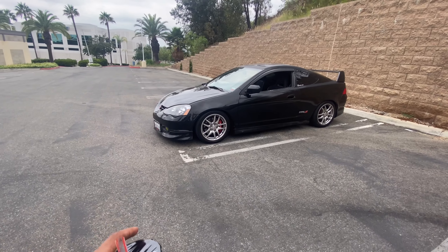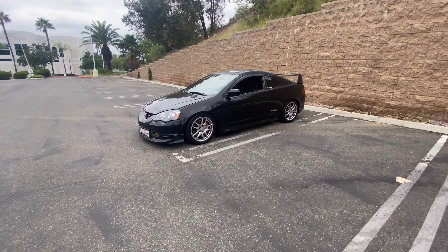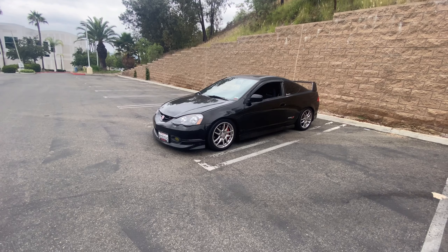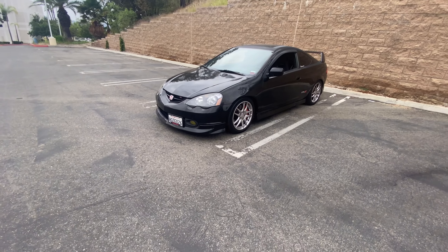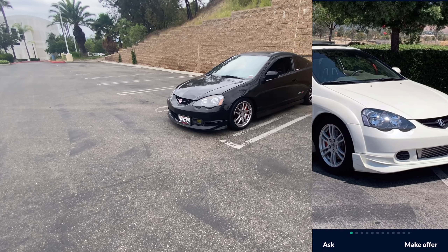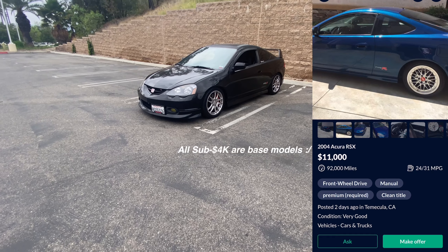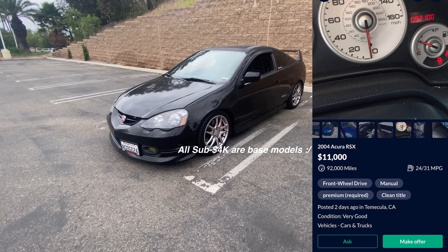I'm going to start off with cost. The cost has gone up immensely on these cars. I bought this car in 2018 for $3,200 with around 146,000 miles. Fast forward to 2021 — if I were to look at the same exact car with the same mileage, clean title, I'd be looking at about $4,000 to maybe $5,500. That's because of the inflation these cars have been going through for the last year and a half with COVID and everything.